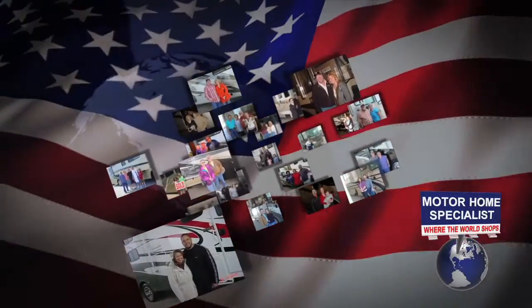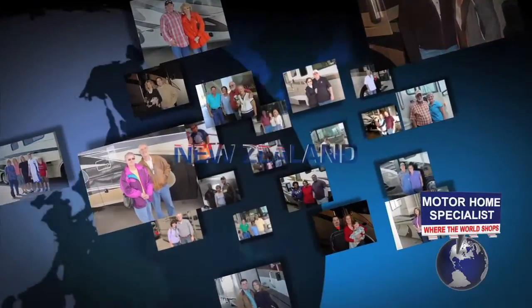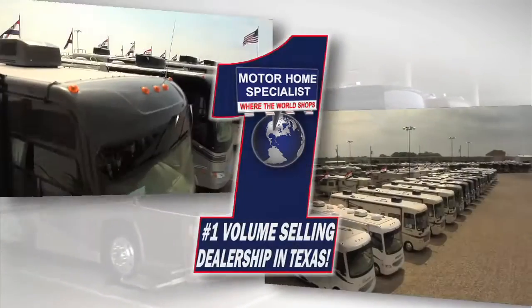You can also learn a lot more about Motorhome Specialist and why people travel from literally all over the world to buy from us every day by watching our corporate video entitled Motorhome Specialist: Where the World Shops. Thanks for watching — we all look forward to hearing from you really soon.